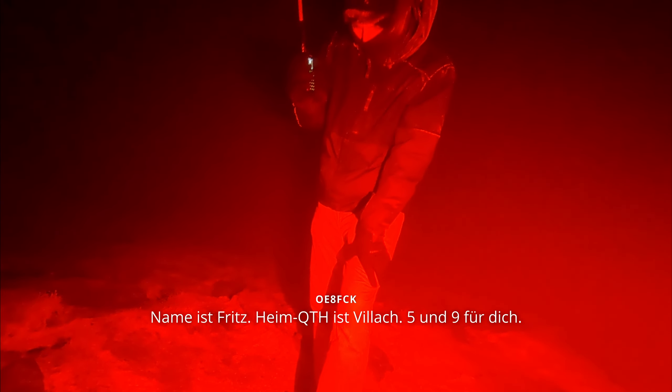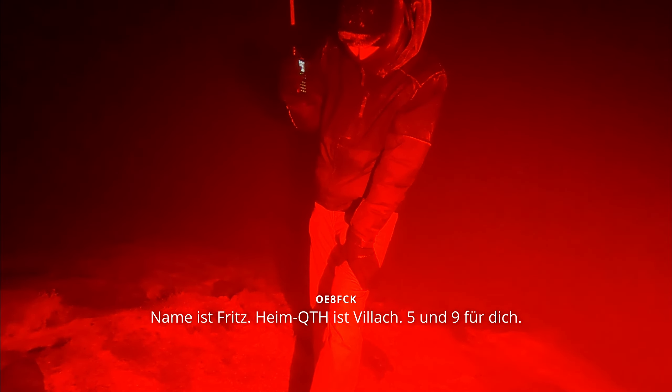I'll call CQ a bit more. CQ, general call. CQ, CQ, general call from Oscar Echo 6 November Oscar Alpha Portable. UI8 Fox Charlie Kilo, thank you for coming back. 5.9. What is my report, please? My name is Fritz. Many thanks, thanks for coming back.